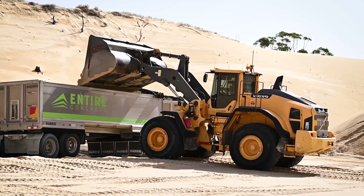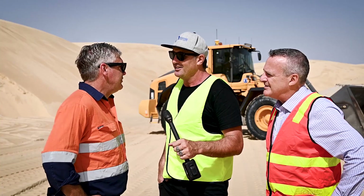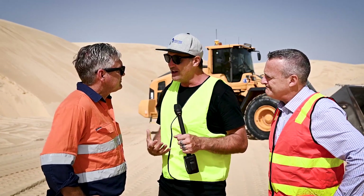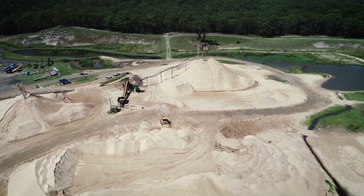You guys are moving some pretty significant volumes — how much material is moving over a 12-month period? We move 2 million tonnes a year consistently. And obviously you've got three beautiful Volvos down there driving around — what type of machinery have you been relying on?